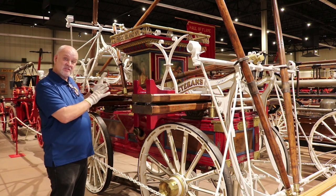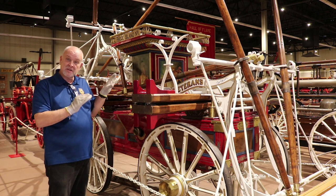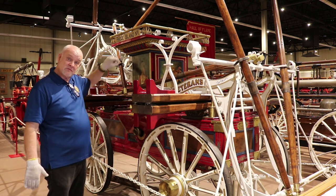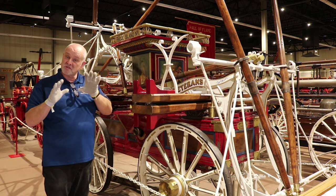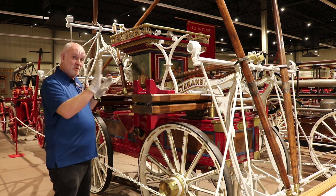Hi, I'm Mark Moorhead. This hand pumper from 1844 was built in the great city of Philadelphia, and it was built for the great city of Pawtucket, Rhode Island, and they had it for a long time. This was probably the state of the art in hand pumpers, and hand pumpers were pretty much the state of the art in firefighting apparatus for about 200 years.